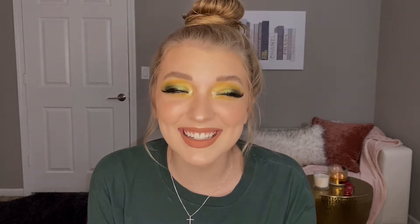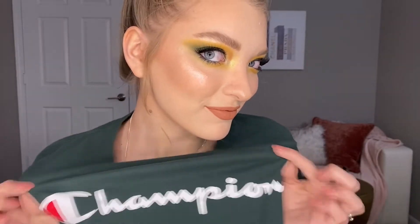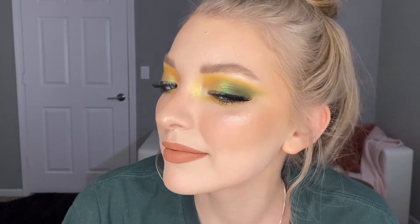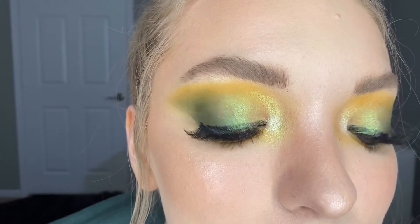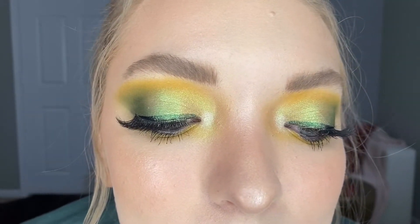I'm just going to pretend like I know how to do this. So today's St. Patrick's Day. I was very inspired by multiple things.